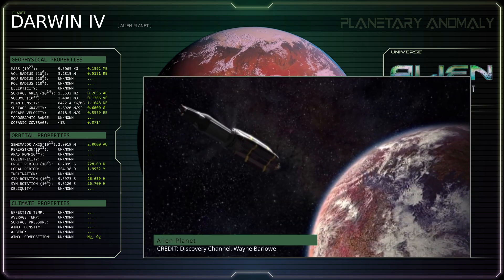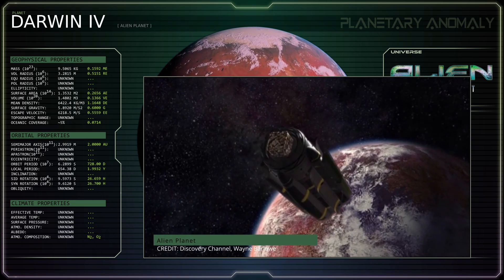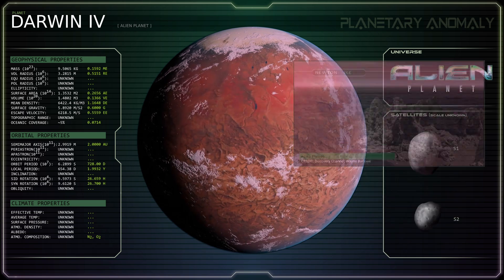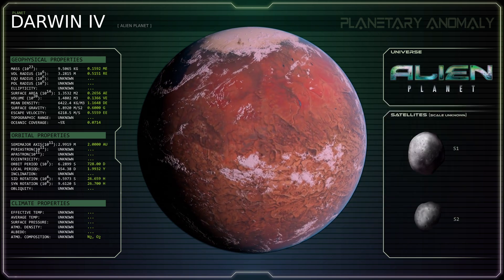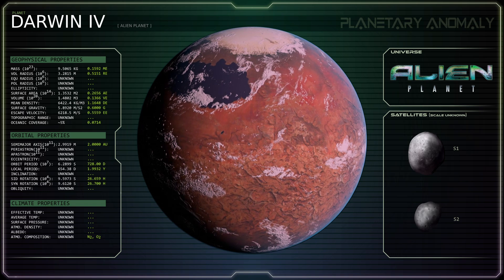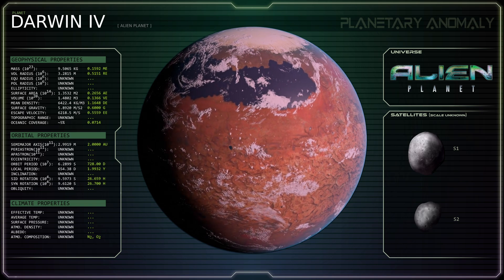Darwin IV barely classifies as a wet terrestrial, having a surface water coverage of around 5%, with the rest of its water sequestered within its polar caps, dissolved into its atmosphere, and encapsulated by an enormous amoebic organism that fully covers the planet's single, high-latitude sea. The planet has a mass of just 16% that of Earth and is only about half the size, giving it a surface gravity of 0.6 g and an abnormally high mean density of 6.42 grams per cubic centimeter, which implies that it possesses a very large metallic core, quite unusual for a planet of its mass.